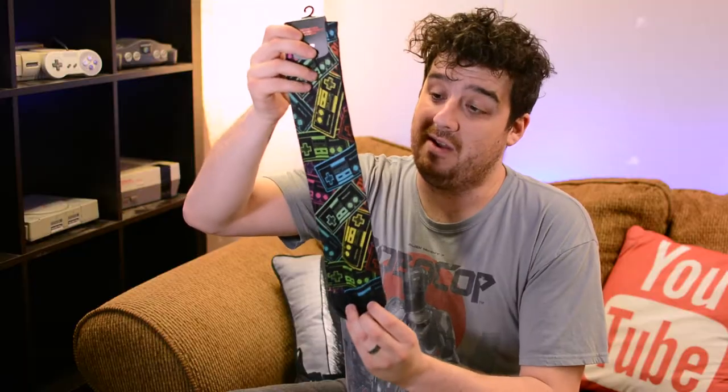First up I have these really awesome NES socks. They're super awesome — just a couple of pairs, really awesome neon colors. They're pretty soft to be honest for a pair of cheap socks, but they're definitely ones that I'm going to be wearing. I just thought they were awesome and had to get them.